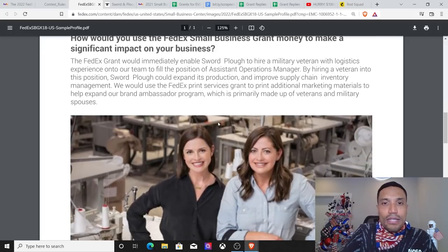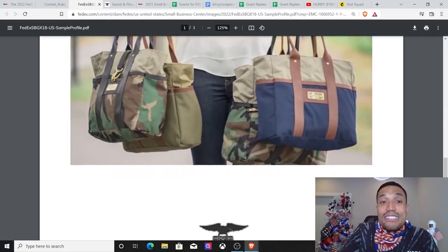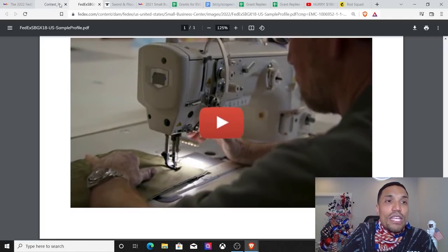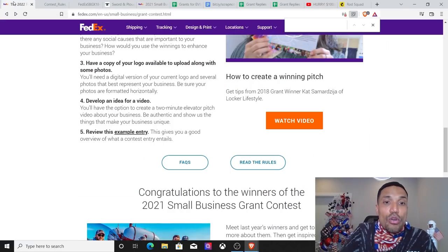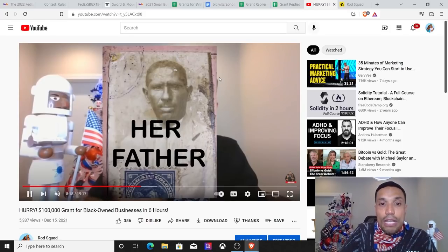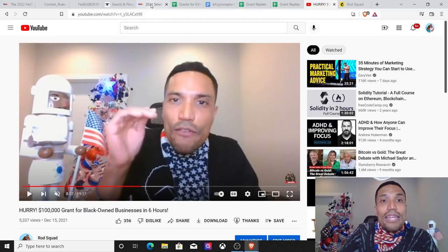How would you use the FedEx Small Business Grant? They're going to hire a veteran into the position of assistant operations manager — someone with logistics experience. It didn't constitute more than a paragraph to put this together, and you've got five days to do this. They've got a two-minute video, and if you've been watching my videos, you already have most of the material because the video I posted for this entry is about 90 seconds long — just add 30 seconds to that.